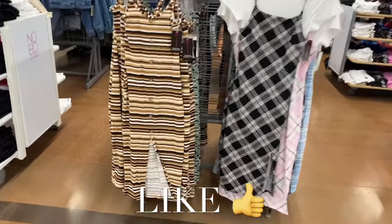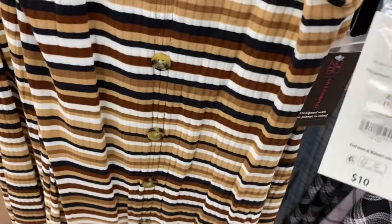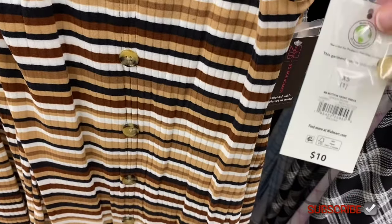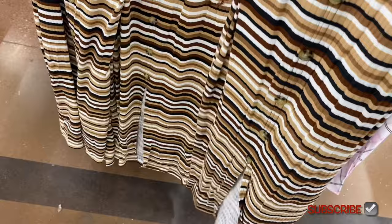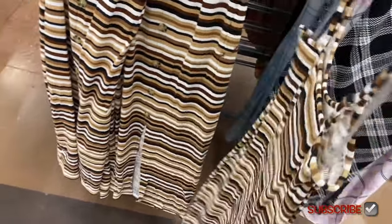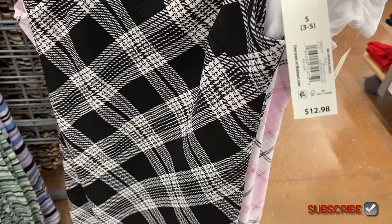They have new dresses! These $10 No Boundary dresses — it's ribbed, has a slit up the front, buttons, and skinny straps that are adjustable. And if you haven't seen the ones on the right, there's also a two-for dress I think were online.